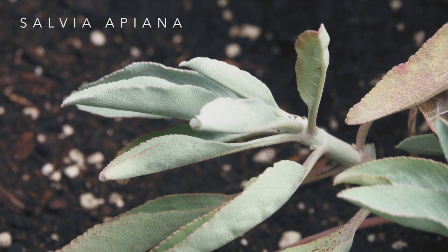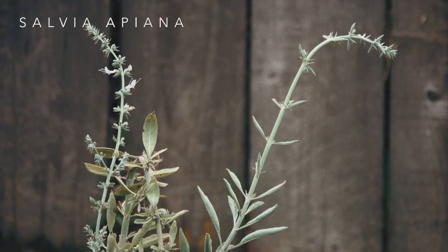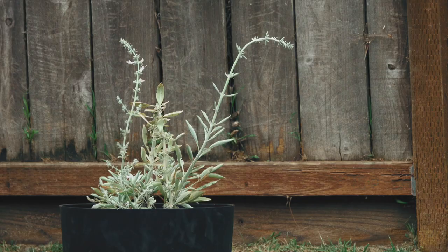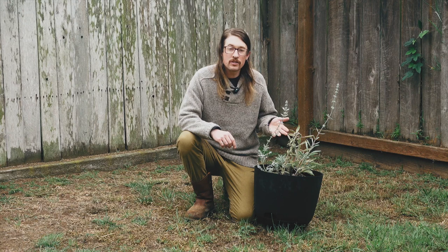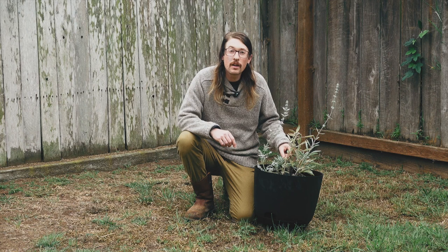Salvia apiana. The name means bee sage, but it has become known by the common name white sage. This California native plant is a beautiful example of the mint family. It's a true sage and it has highly aromatic leaves and flowers, which are attractive to a wide variety of different pollinators. The plant itself forms an important part of the botanical mosaic of Southern California's scrub habitat.